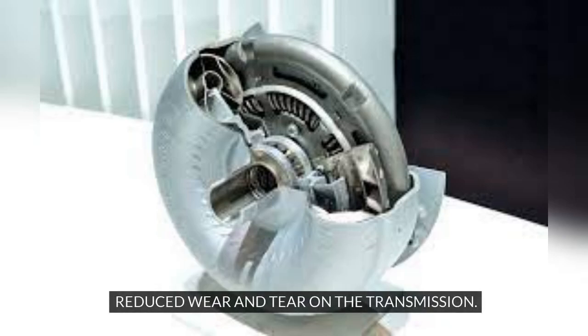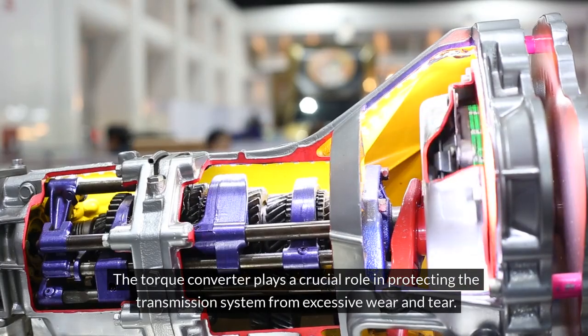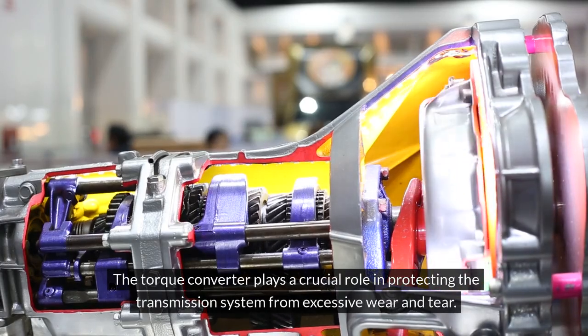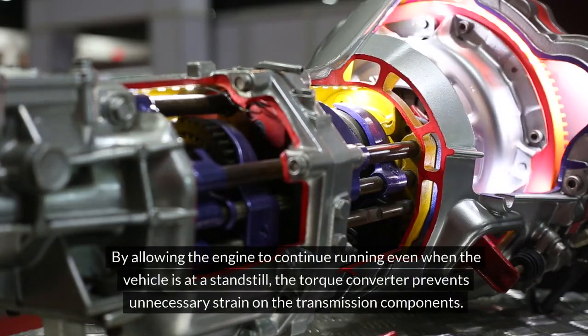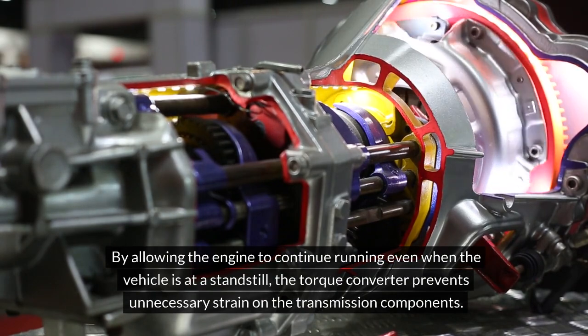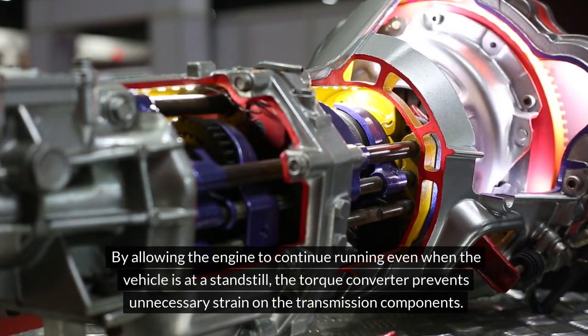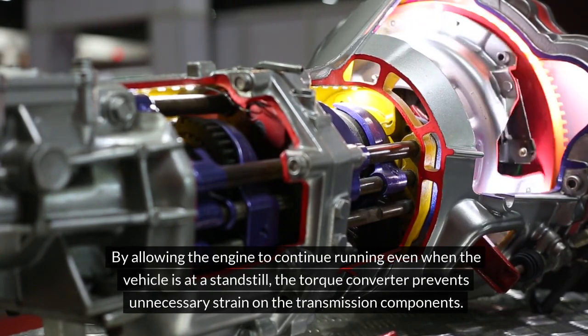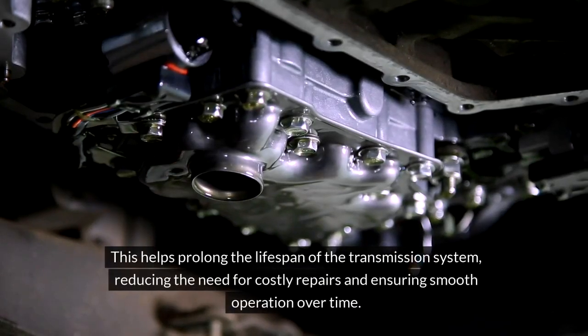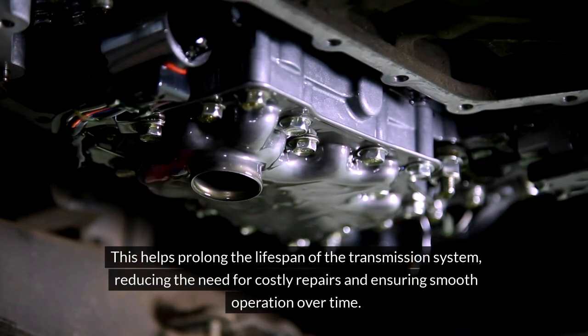Reduced wear and tear on the transmission. The torque converter plays a crucial role in protecting the transmission system from excessive wear and tear. By allowing the engine to continue running even when the vehicle is at a standstill, the torque converter prevents unnecessary strain on the transmission components. This helps prolong the lifespan of the transmission system, reducing the need for costly repairs and ensuring smooth operation over time.